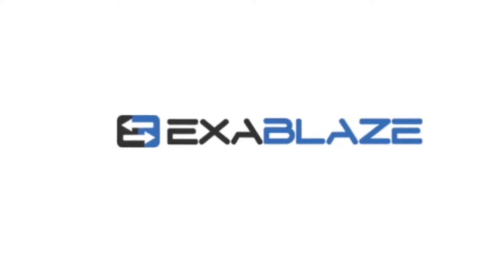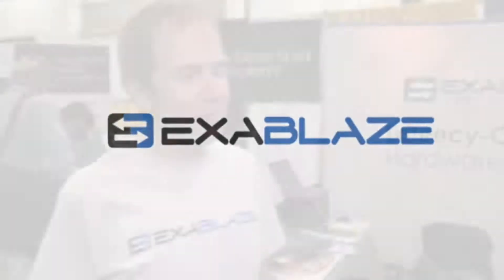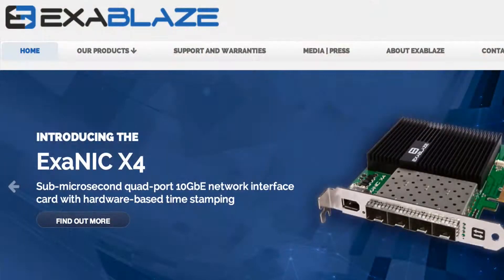What was the second product you were showcasing? The second product is a low latency network card, which we think is the fastest network card you can buy. The latency we quote, which is application to application, is 950 nanoseconds — less than a microsecond — compared to competing solutions which are in the 1.62 microsecond range.